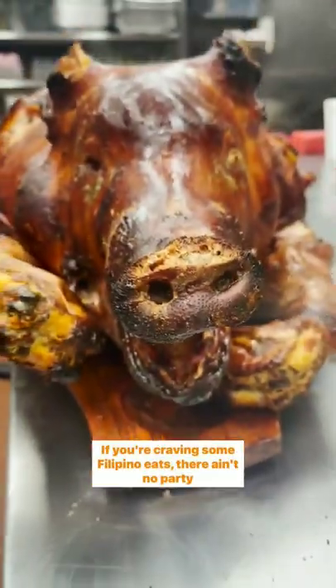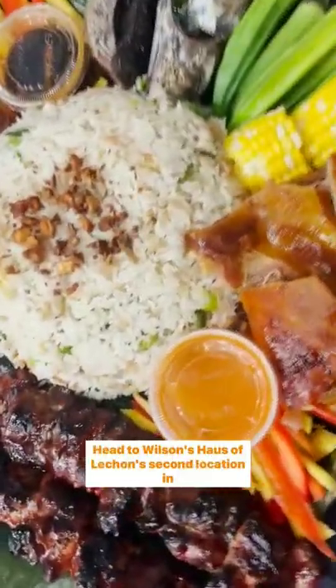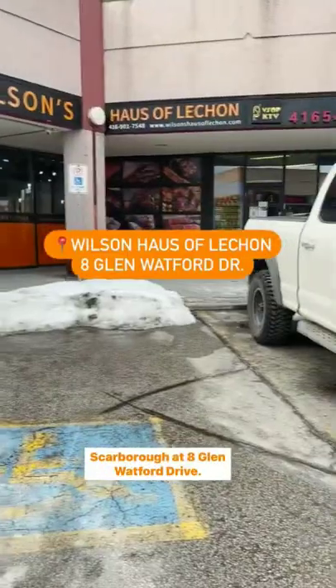If you're craving some Filipino eats, there ain't no party like a Lechon party. Head to Wilson's House of Lechon's second location in Scarborough at 8 Glen Watford Drive.